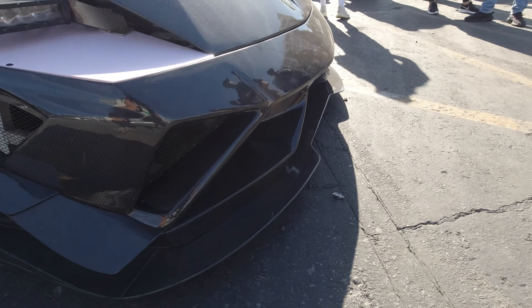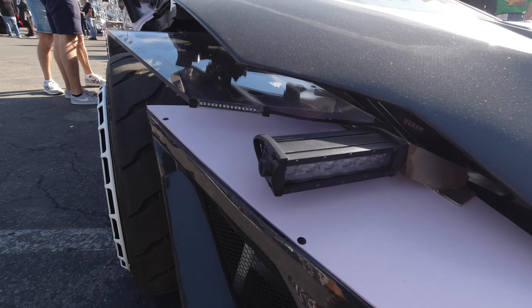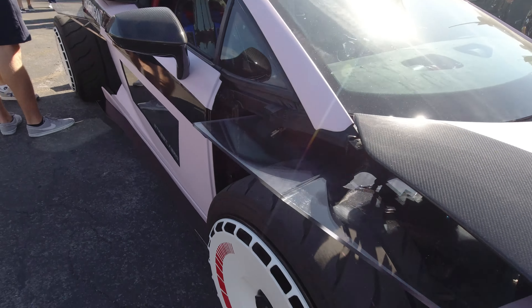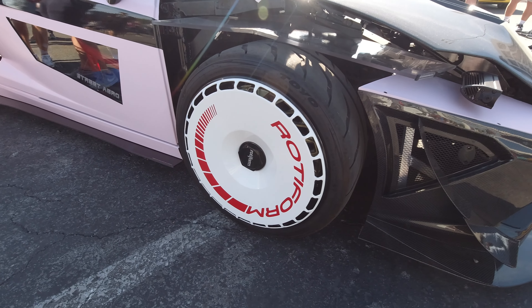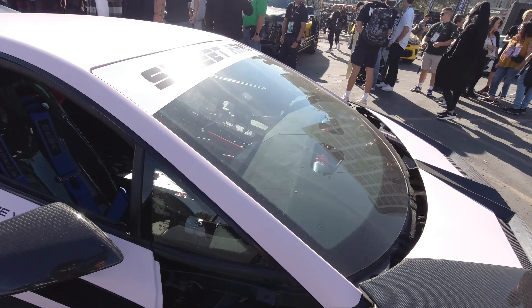It's got carbon fiber all over the place. There's the headlights — now that's a piece of glass in there. It's got a glass fender — there's actually a glass fender. Look at these wheel covers, that's pretty cool.